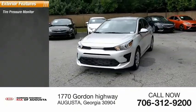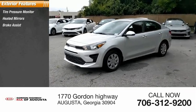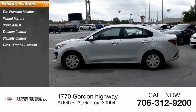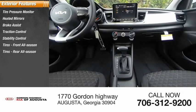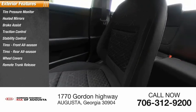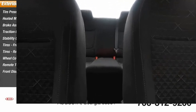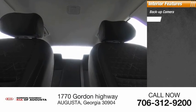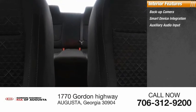Tire pressure monitor, heated mirrors, brake assist, traction control, stability control, front and rear all-season tires, wheel covers, remote trunk release, front disc and rear drum brakes. Inside you'll find a backup camera, smart device integration, and auxiliary audio input.